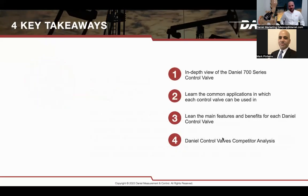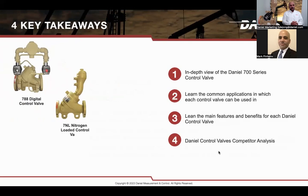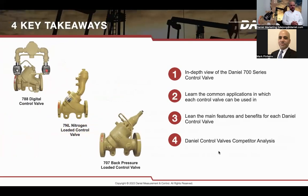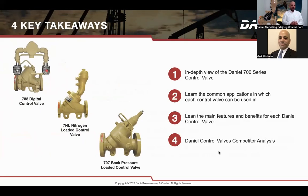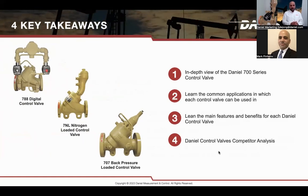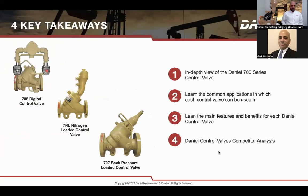Welcome, everybody. Thank you so much for taking the time today to learn more about Daniel Control Valves. Good morning, good afternoon, good evening to whatever part of the world you're in right now. We appreciate the time, and we really hope that you take valuable information from this webinar today.